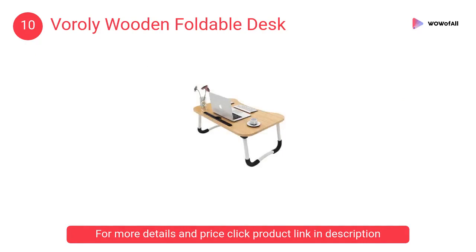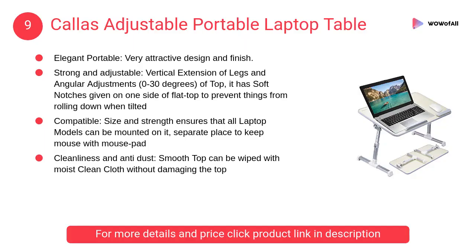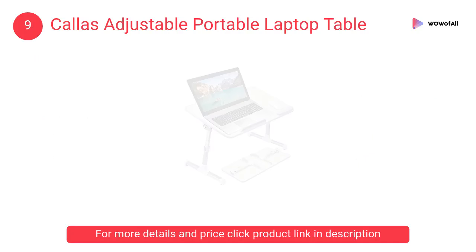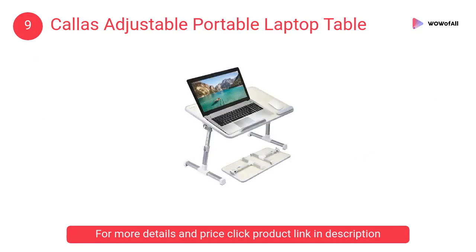At number nine, the Callus Adjustable Portable Laptop Table. It has soft notches on one side of the flat top to prevent things from rolling down when tilted. It has a very attractive design and finish.